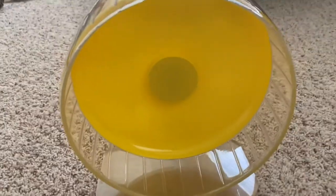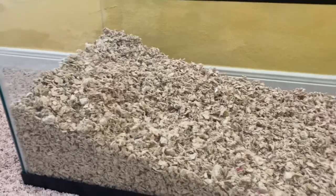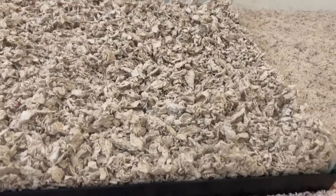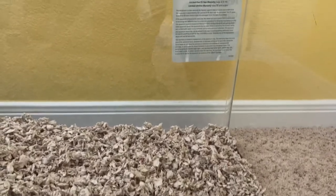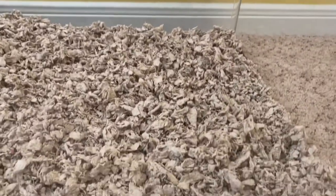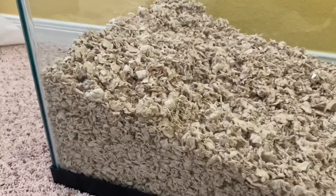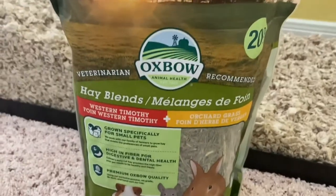The first thing I put inside was all the bedding. In the wheel area I didn't keep that much bedding to fit the wheel, and I kept a lot of bedding on the other side for the hamster to burrow. Now we're going to add in the hay.